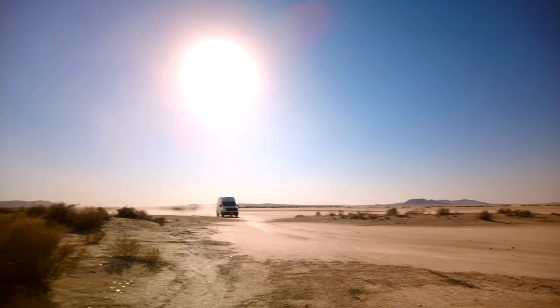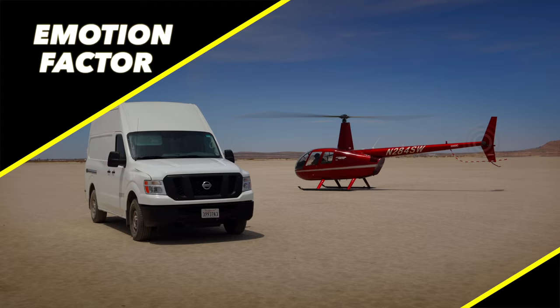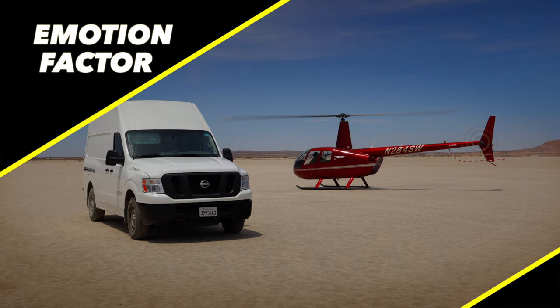Evie survived driving the van. I think the Nissan NV is rough and loud, but purposefully so. Yeah, that went better than I would have expected. Moving on to emotion factor.